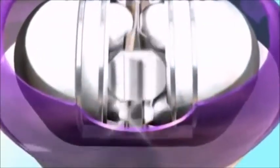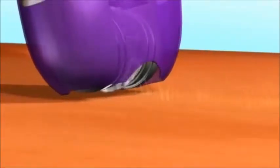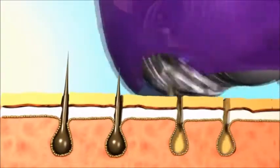Waxing can miss short hairs, and lasers don't work on light hairs. But Wizzit's dual massaging discs are engineered with surgical quality, strong enough for tough facial hair, yet thin and precise enough to grasp even the shortest, finest hairs from the root, so you can go for weeks without worrying about unwanted hair.